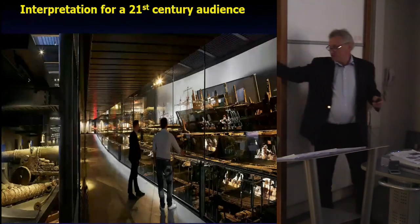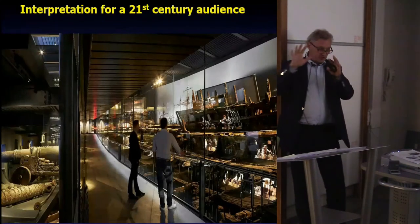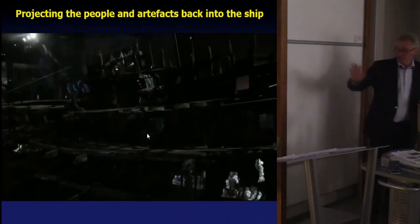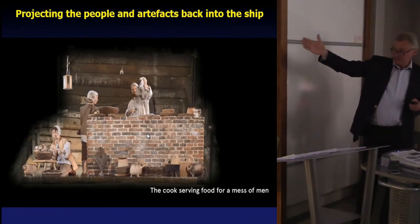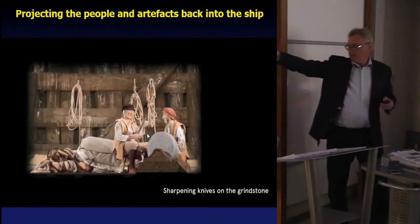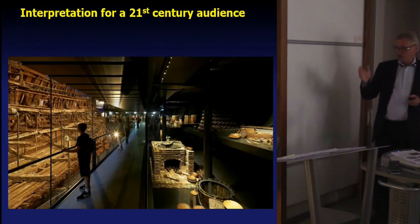Another thing that we do is project films onto the ship so that people can see the people and the objects in the ship. What we've done in the museum is combine people, ship and objects — but we only do this for two minutes every seven minutes, so that you can look at the bare ship on its own, and then it's brought to life for a couple of minutes every seven minutes. We had young boys as young as 10 and 12 working on board. For instance, here people are using a grindstone to sharpen their knives — but if you look behind you in the museum, you'll see the actual grindstone on its mount that we found on the Mary Rose. So we're trying to juxtapose the one with the other.